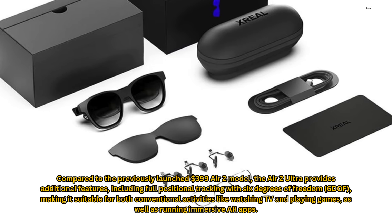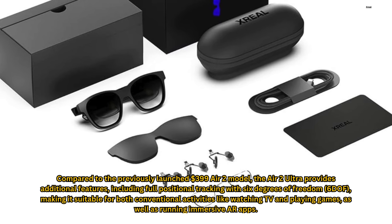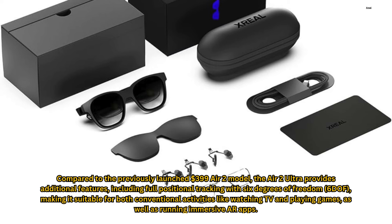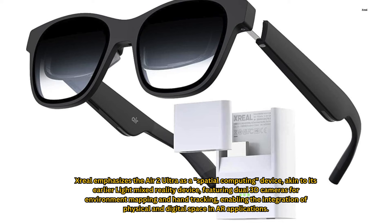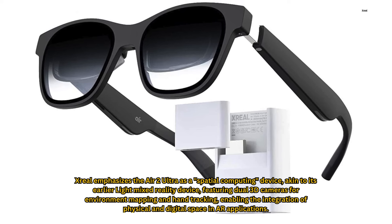Compared to the previously launched $399 Air 2 model, the Air 2 Ultra provides additional features, including full positional tracking with 6 degrees of freedom (6DOF), making it suitable for both conventional activities like watching TV and playing games, as well as running immersive AR apps. Zreal emphasizes the Air 2 Ultra as a spatial computing device, akin to its earlier light mixed reality device, featuring dual 3D cameras for environment mapping and hand tracking, enabling the integration of physical and digital space in AR applications.